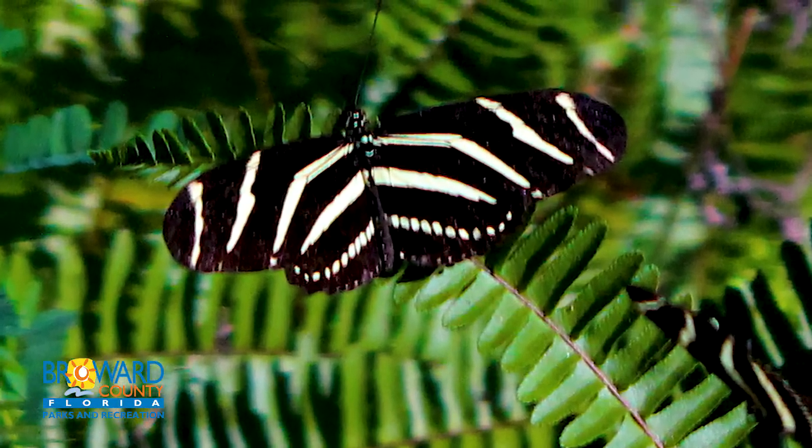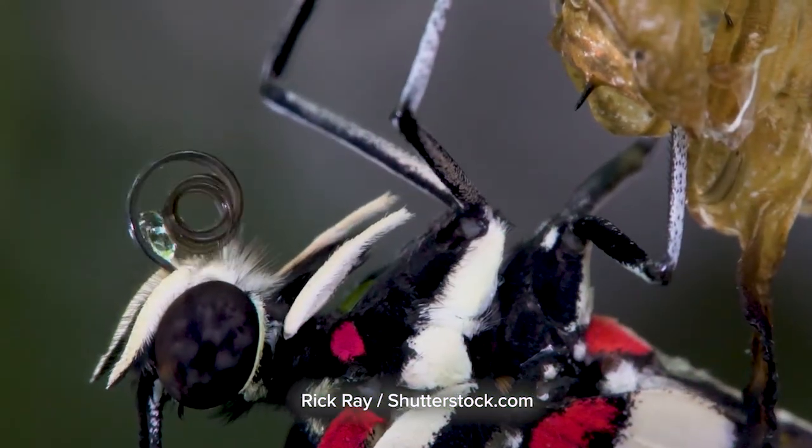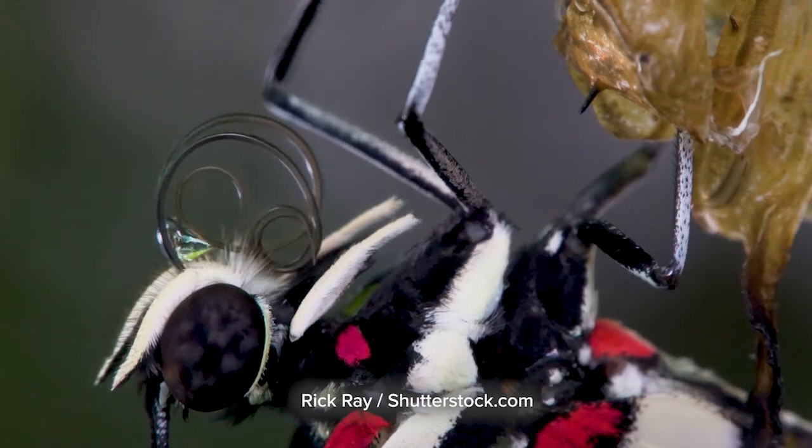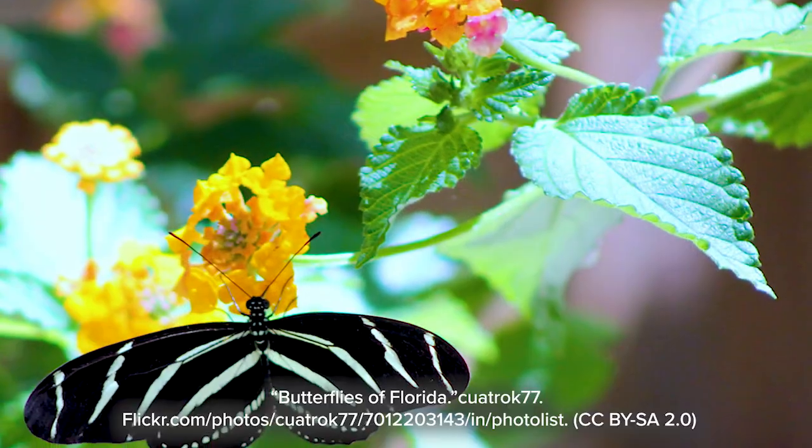Most butterflies sip nectar, but the zebra longwing has special mouth parts that allow them to eat pollen as well. This added nutrition allows them to live and lay eggs for several months.